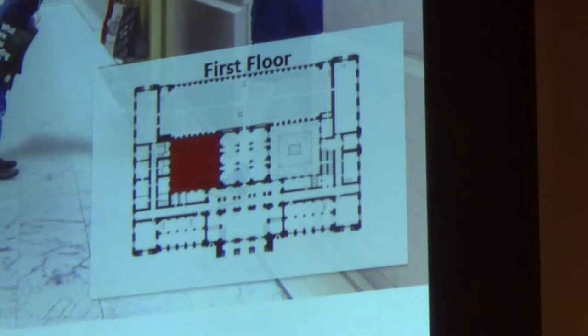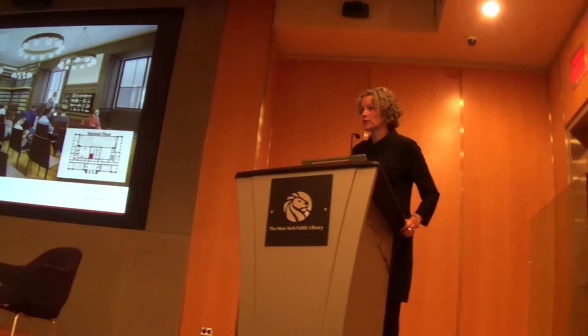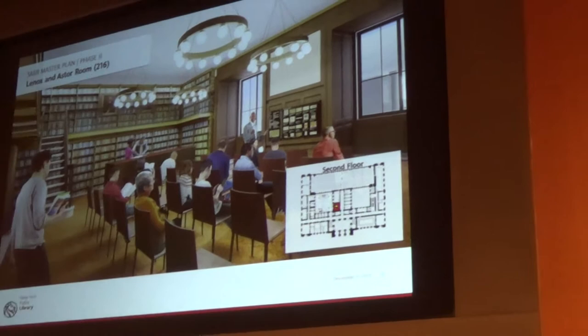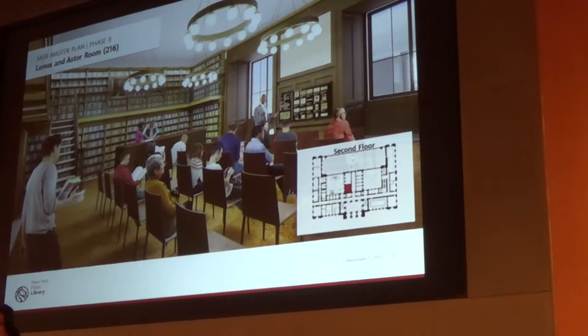This is a project already in progress: the Lennox and Astor collection will be housed in the Lennox and Astor room, Room 216, off the balcony level. These are actual renderings of the space as it's going to be — a flexible space for researchers to have seminars and view materials and documents. It will have restored shell with contemporary lighting, AV, and other technology, accompanied by a seminar room next door in Room 217, also restored with proper technology.